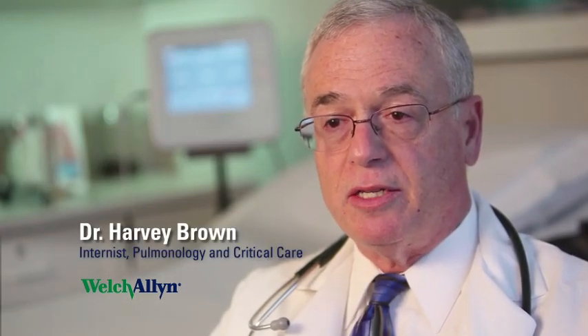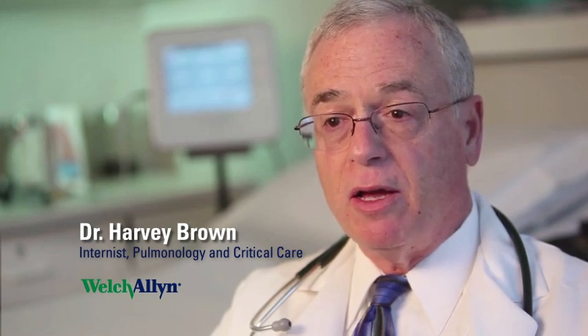My name is Dr. Harvey Brown. I'm an internist and I specialize in pulmonology and critical care. I'm the principal investigator for a study that was just completed on the Everon device.